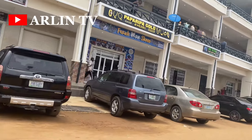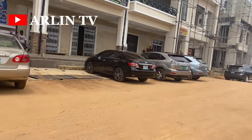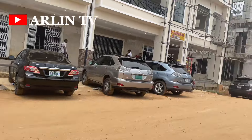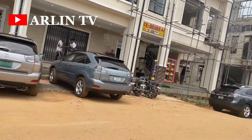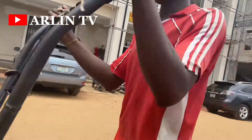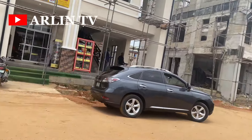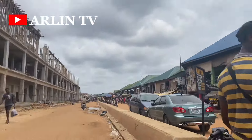Medicines are sold here — a whole lot of things. So when you come, depending on the area you are going to, if it's not close to the entrance, you can take a bike and go straight down inside without stressing yourself to walk the distance. But for the sake of this video, I had to do a walking tour all the way to the end point of the construction work going on at the new site.